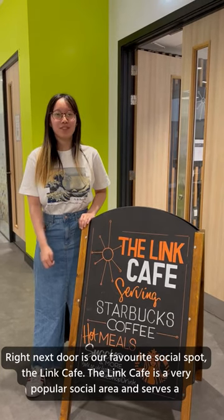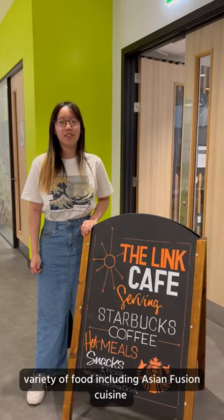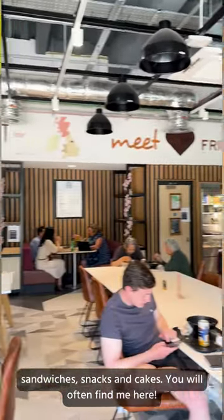Right next door is our favourite social spot — the Ling Cafe. The Ling Cafe is a very popular social area and it serves a variety of food including Asian fusion cuisine, sandwiches, snacks and cakes. You'll often find me here!